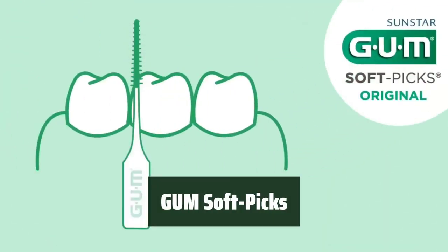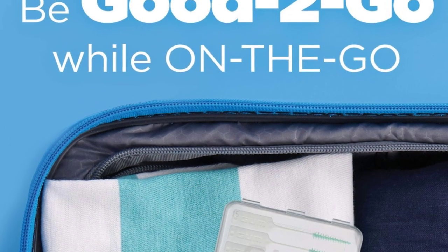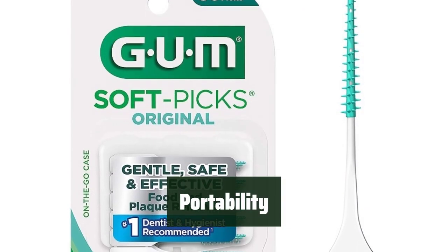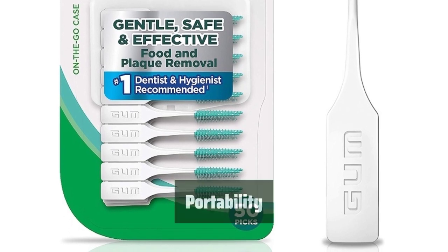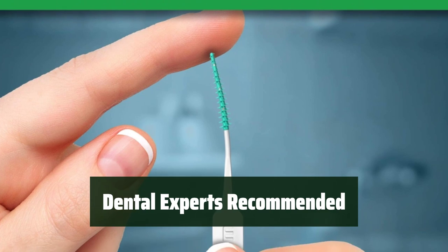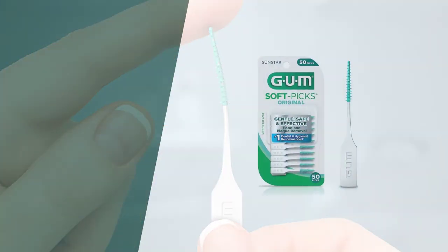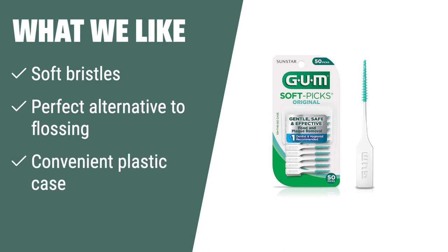Number 1. Soft picks have soft bristles that gently remove plaque and food particles between teeth, promoting healthier gums and cleaner teeth. The convenient plastic case makes it easy to take soft picks on the go, ensuring a confident smile wherever you are. Dental experts recommend soft picks as a safe and effective way to eliminate plaque from hard-to-reach areas. What we like: If you have small interdental spaces, braces, or bridges, GUM Soft Picks 50 Count is the perfect solution. The soft bristles and convenient plastic case make it easy to use and carry around, providing a gentle yet effective alternative to traditional flossing.